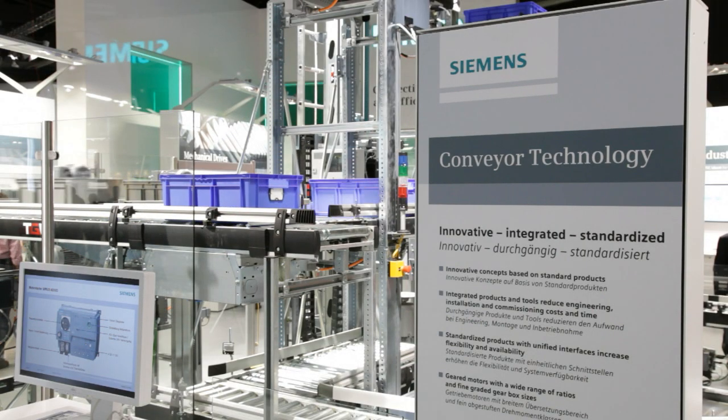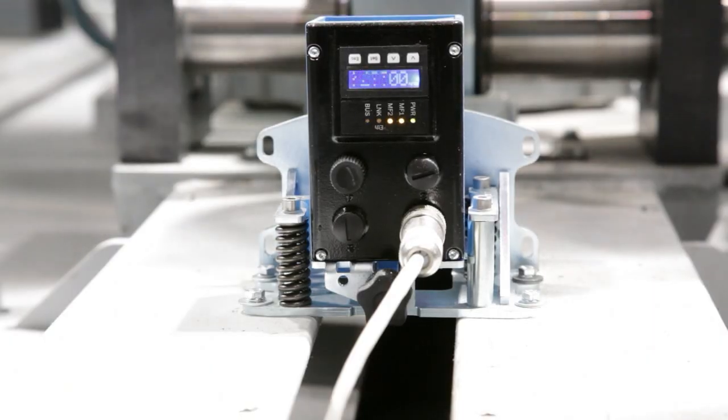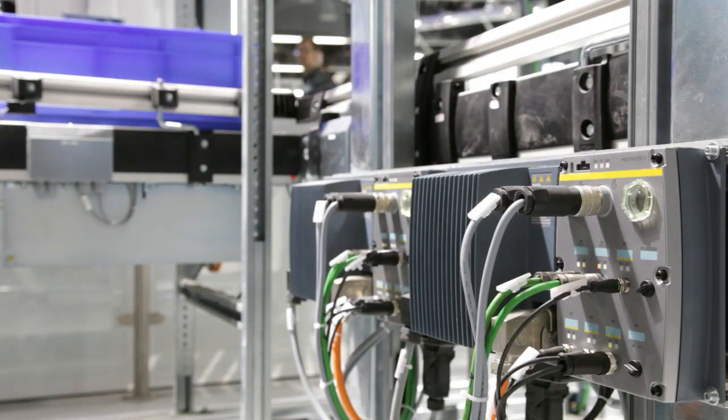This model illustrates the energy-saving, efficient, and secure automation of logistics processes. What you can see is an innovative concept based on Siemens standard products.